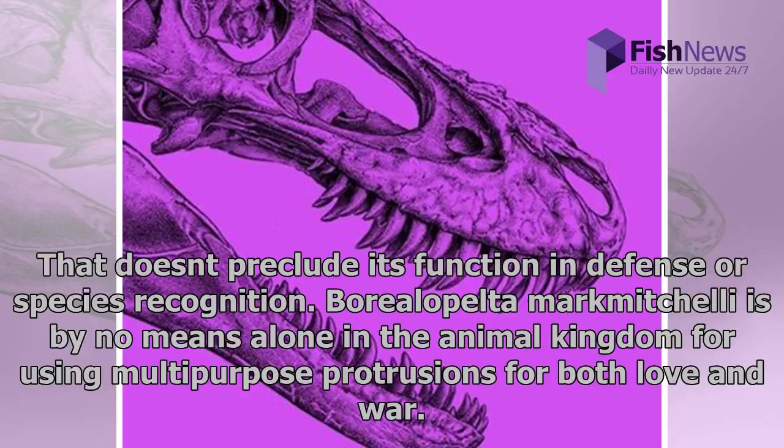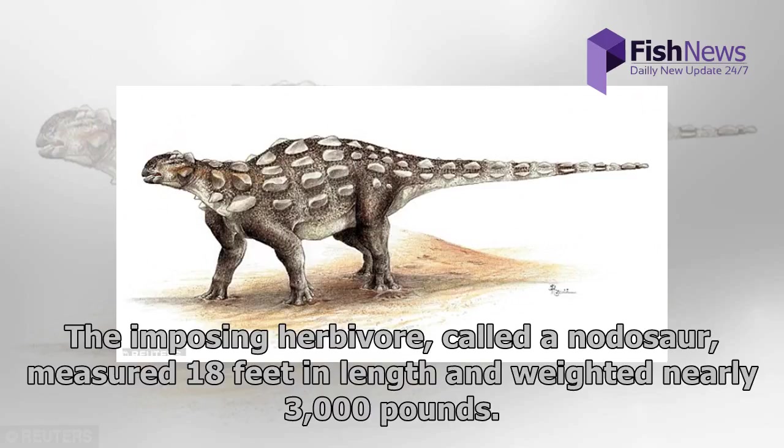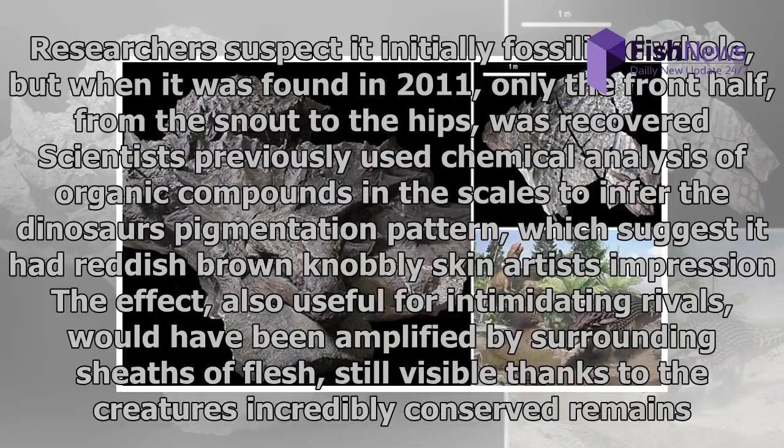Borealopelta markmitchelli is by no means alone in the animal kingdom for using multipurpose protrusions for both love and war. The imposing herbivore, called a nodosaur, measured 18 feet in length and weighed nearly 3,000 pounds. Researchers suspect it initially fossilized whole, but when it was found in 2011, only the front half — from the snout to the hips — was recovered.